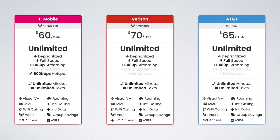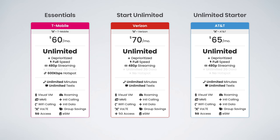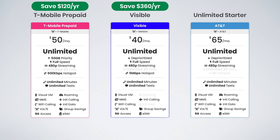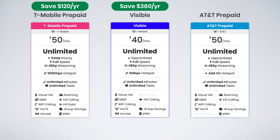Entry-level plans are the most affordable and probably what most people are going to be considering. We have T-Mobile Essentials, Verizon Start Unlimited, and AT&T Unlimited Starter. These plans aren't worth it. You can get better plans for less. On T-Mobile, you could opt for T-Mobile Prepaid's $50 unlimited plan and save $120 per year for literally the exact same service. On Verizon, you could get Visible's $40 unlimited plan and save yourself $360 per year. And on AT&T, you could opt for AT&T Prepaid and get an unlimited plan for just $50 per month and save $180 per year. Because you can get unlimited data for less money, I don't think the entry-level plans are worth it from any of the major carriers.